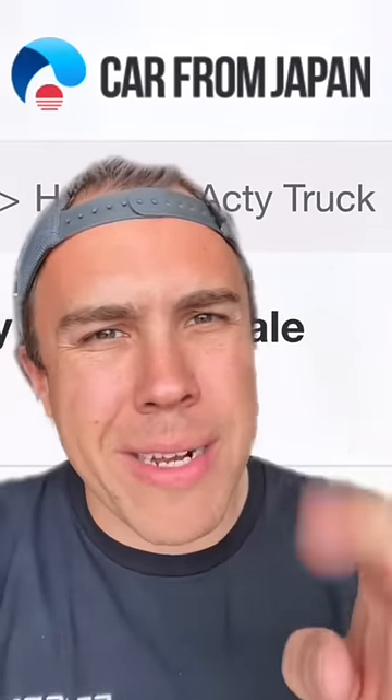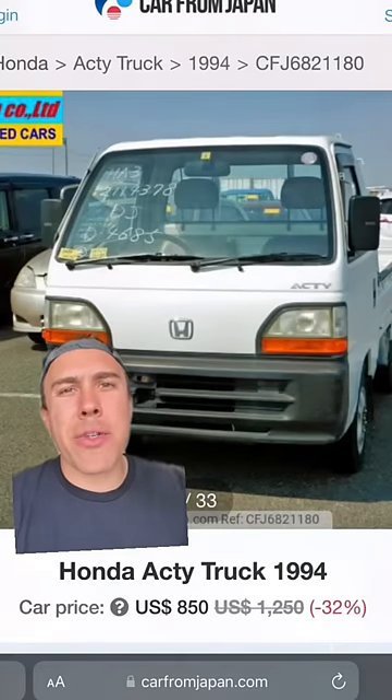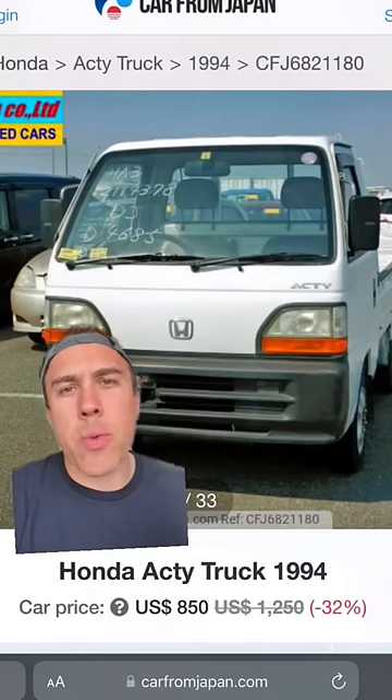I was wrong on the price, though. They're not $900 — it's actually $850 to get a good running K truck. They have like 1,700 trucks on the site. These are the cheap ones, about $850 to $900, maybe $1,000 for a nice one, but this is about the going rate.